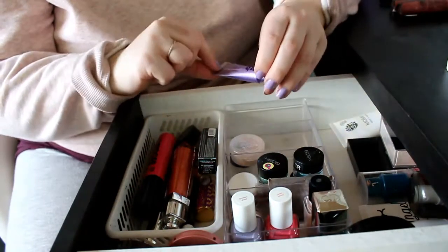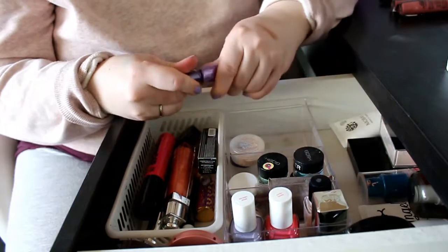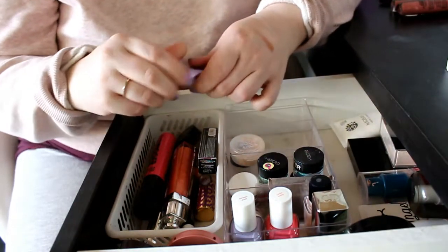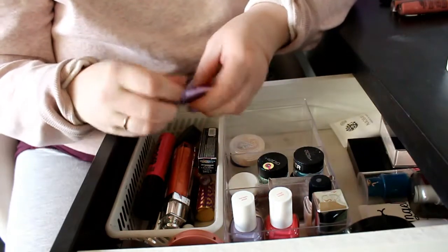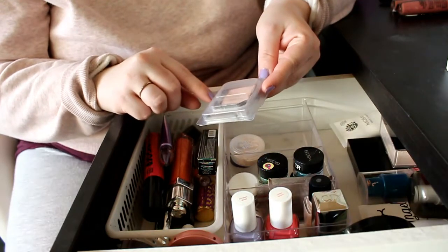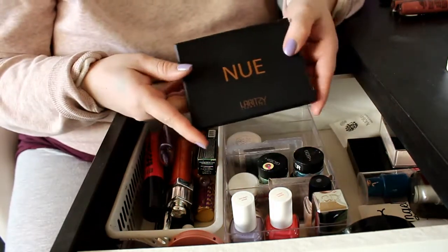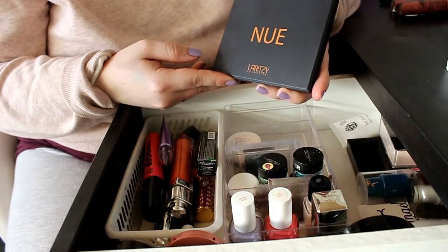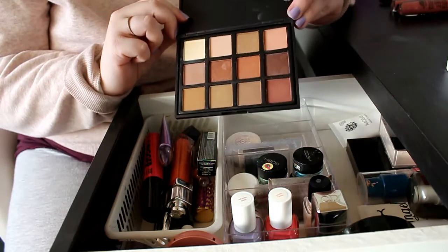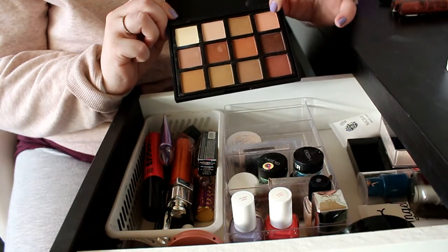For eyes, first up is the Urban Decay Eyeshadow Primer Potion in Original. I wasn't a big fan last time — it has no color unlike the Essence one — but I'll give it another go. For eyeshadow I have a Dior single eyeshadow with pan that I need to work out of my collection. I also received a Lavici eyeshadow palette in my goodie box — it's quite patchy and not very pigmented, and it's already falling apart, which is disappointing.